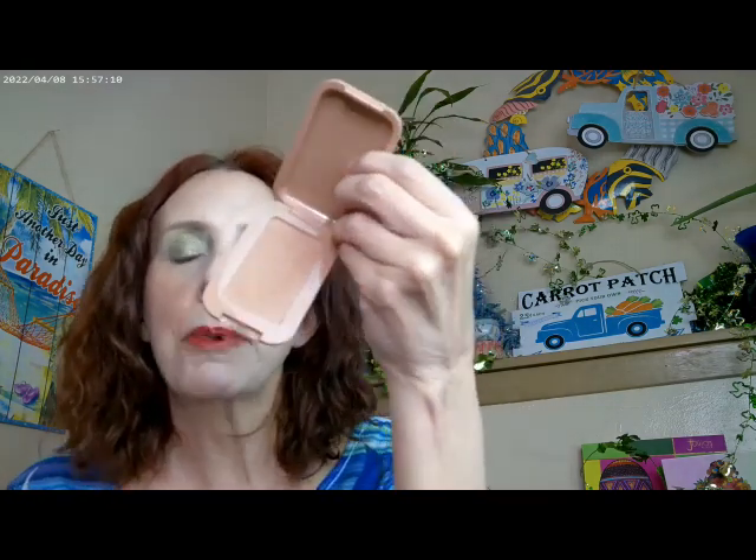I do have the NYX Buttermilk Bronzer on, and the shade I have on today is actually the lightest one — it's Buttercup.